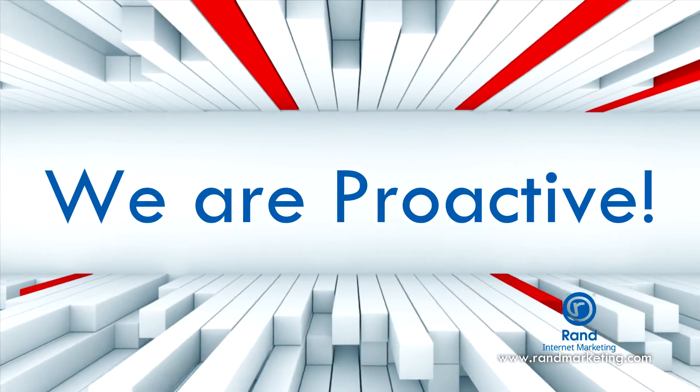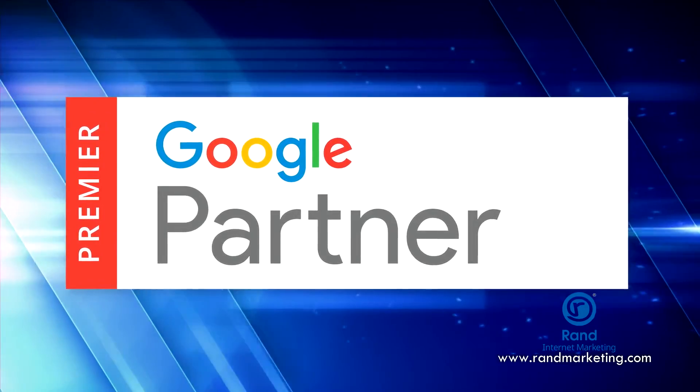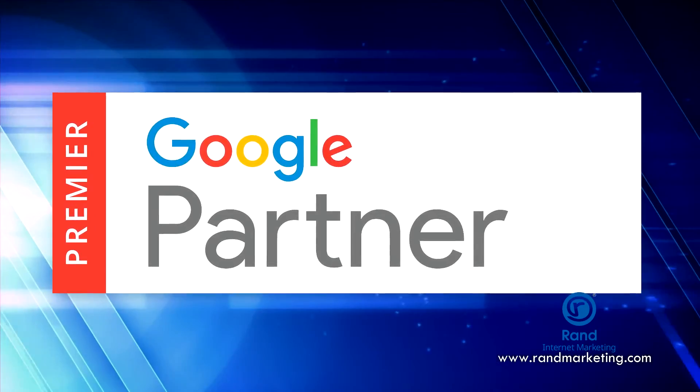Here at Brand Marketing, we're really proud to be Google Premier Partners. This Premier status is the highest accolade in the industry, and it means out of all the agencies in the world, we're in the top 3%. We got this status because of the results we get for our clients in Google AdWords. So my question for you is, where do you rank? We'll see you next week.